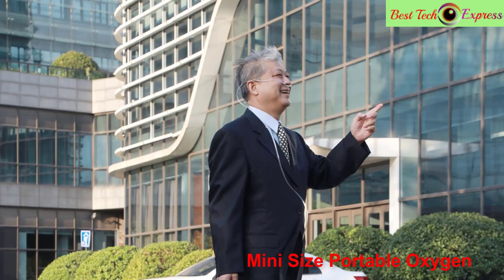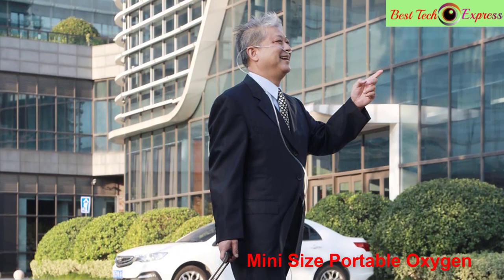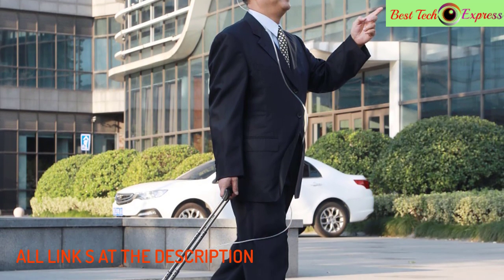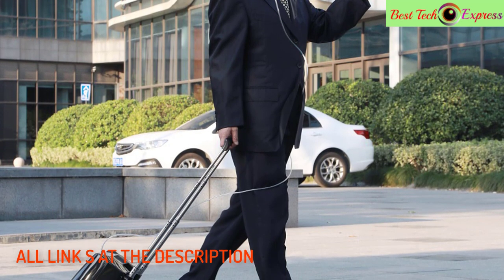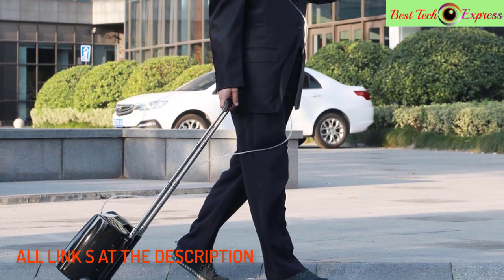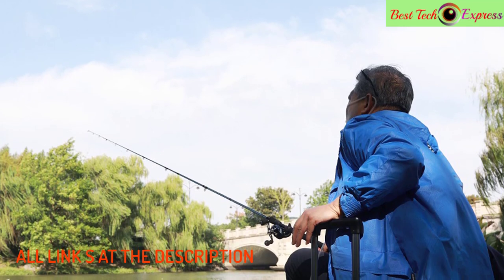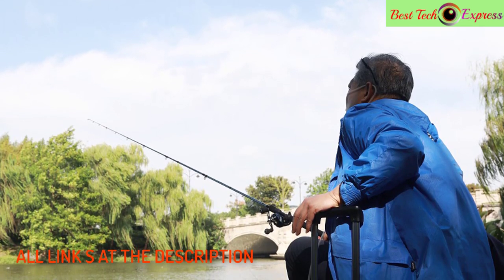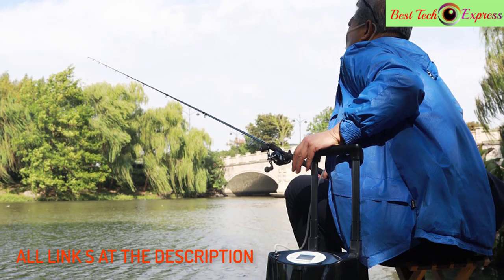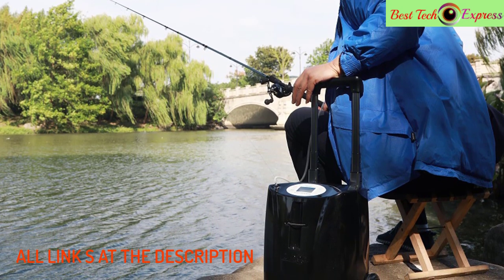Easily operated portable oxygen concentrator. If the breath rate is over 40 times, there will be beeping sound alarms and then the pulse flow will turn to the largest continuous flow to provide effective oxygen. If there is no breath signal detected, the machine will send sound alarms. This may happen during night sleeping when somebody's breath is very light — the machine changes the flow to be continuous. The LovGo portable oxygen concentrator will record the flow you used last time, so when you turn on the machine the flow is set automatically.